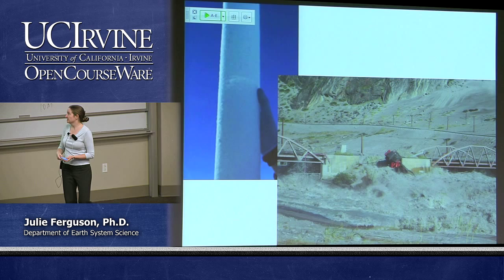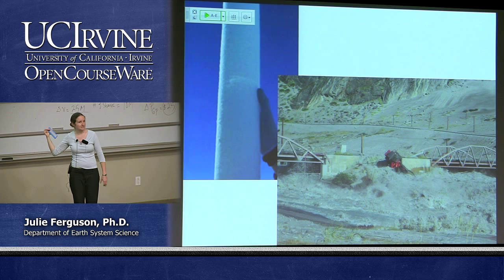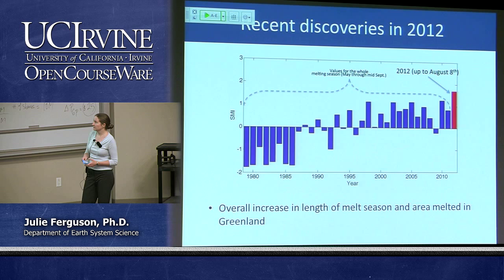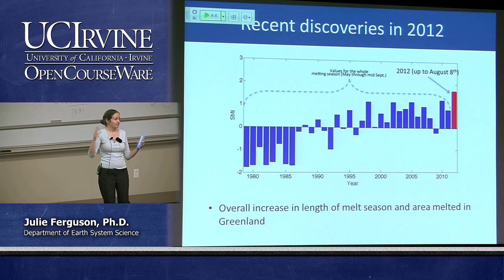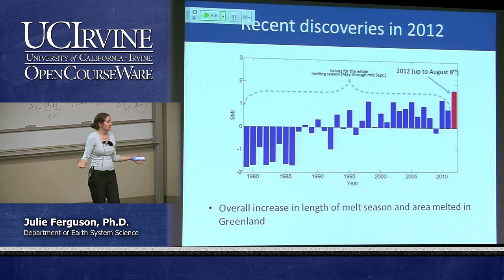Unsurprisingly, with that much melting there was a lot of water coming off Greenland — there's actually a photo of a large digger smashed into a bridge, just to give a sense of scale. They definitely had trouble with bridges that year. Overall, from satellite records we're seeing an increase in both the length of the melt season each year and the area that melts — fairly unsurprising if temperatures are warming up.